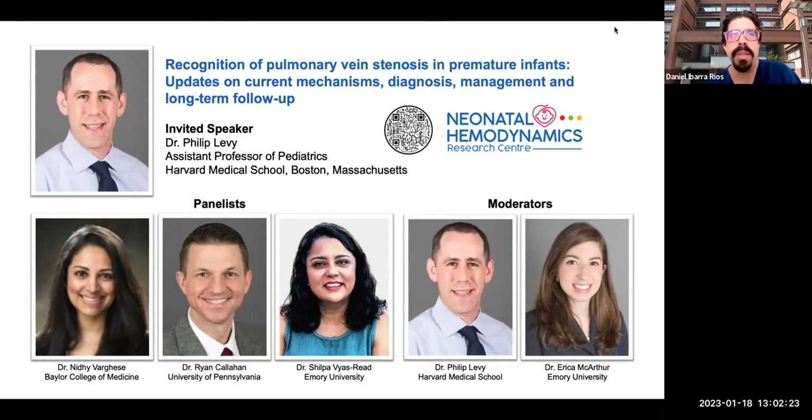For that, we have the amazing Dr. Philip Levy. Phil is an assistant professor of pediatrics at Harvard Medical School and a neonatologist at Boston Children's Hospital. His patient-oriented and translational research initiatives focus on cardiac mechanics in congenital and acquired cardiopulmonary diseases. His research is part of a larger international collaborative examining emerging measures of cardiac function and pulmonary hemodynamics in large preterm birth cohorts. Moderating this session, he will be joined by Dr. Erica MacArthur, a second-year neonatology fellow at Emory University in Atlanta, whose fellowship scholarly work is focused on pulmonary vein stenosis in premature infants.